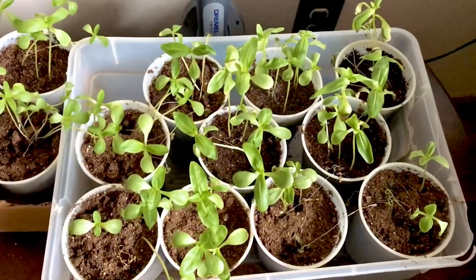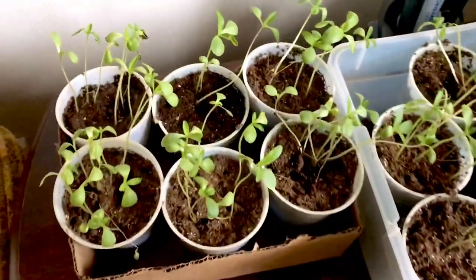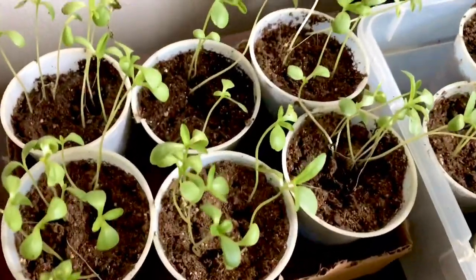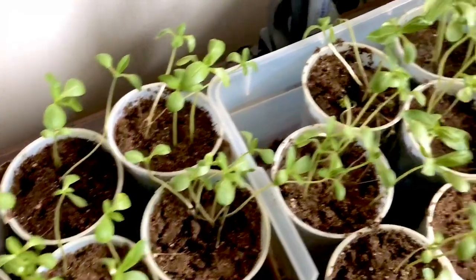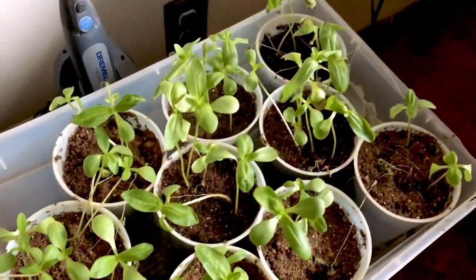Here are the zinnias that were growing inside and I hope they're doing okay – they look okay. They haven't made a whole lot of growth in the last week, which is good because I'm afraid I planted them too early.